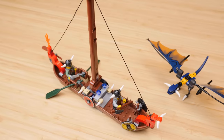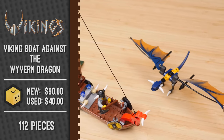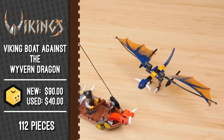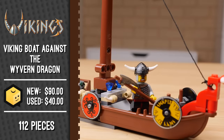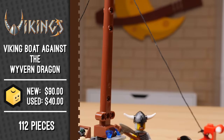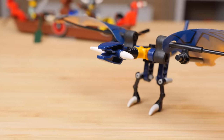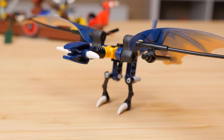Set number 7016, Viking Boat Against the Wyvern Dragon, is probably my favorite of the Vikings line. For 112 pieces, you would have paid $10 back in the day — figure an inflation-adjusted price of about $15 now. That holds up pretty well because you get a lot of great stuff here. While we're still on the topic of brick-built creatures, let's take a look at the dragon included. There are a lot of dragons throughout the Vikings line, and this is one of the smallest ones.